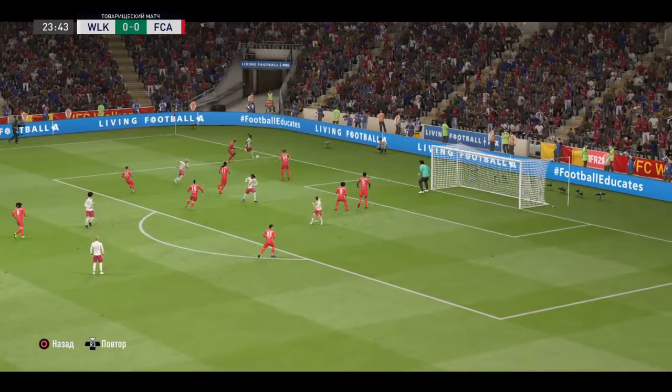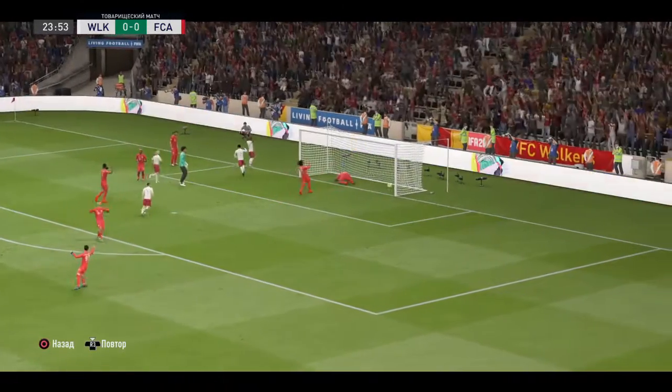Now, can he cross it? Oh, that's an own goal.